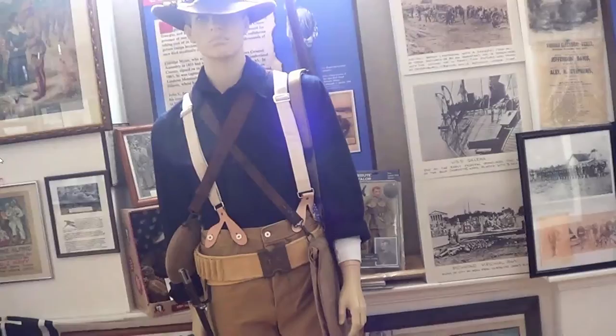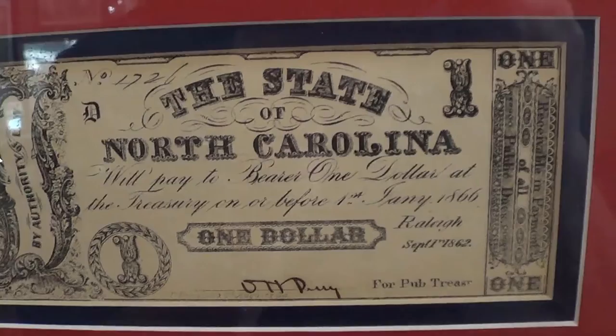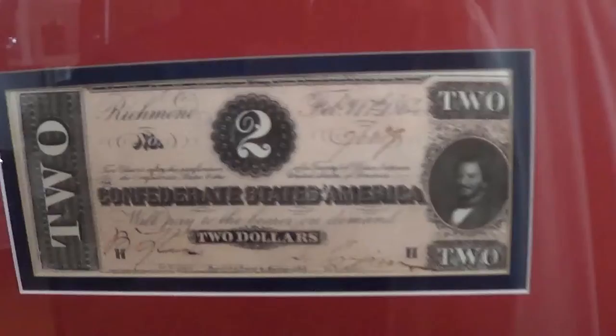There's Sergeant York, and some currency from the old Confederacy — the Confederate seal. The state of North Carolina had their own currency, $1. Banks gave out their own currency back then, even in the North.